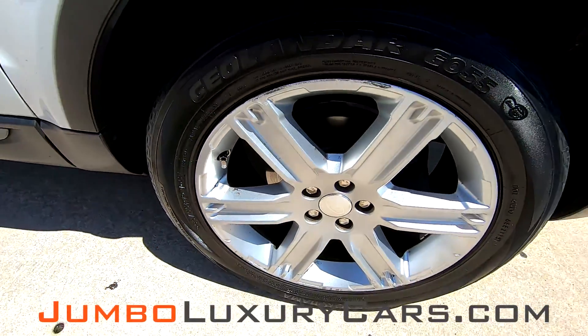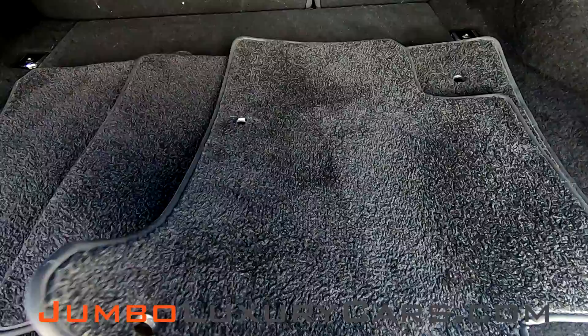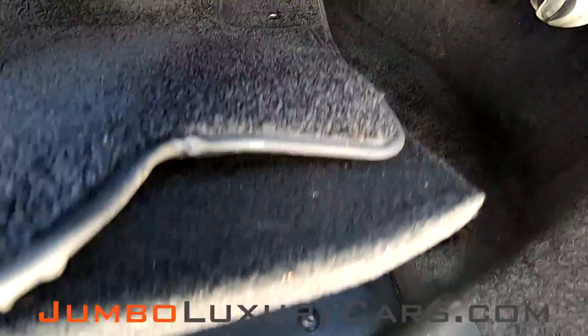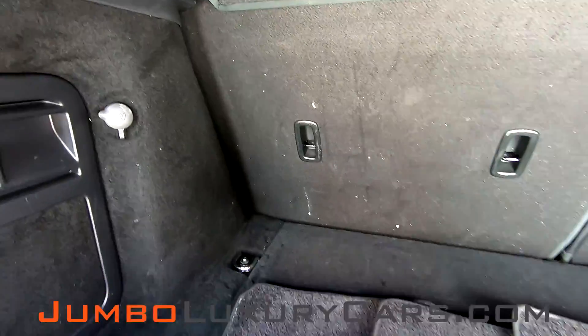Overall the rims and tires are in okay condition. Now let's take a look at the trunk. Here we have your floor mats. Under here we have the spare tire. Overall the trunk is in good condition.